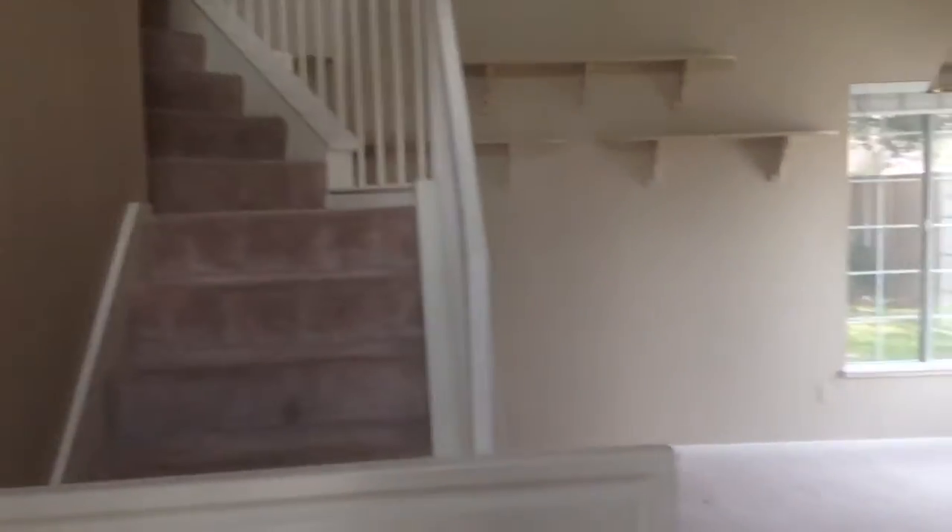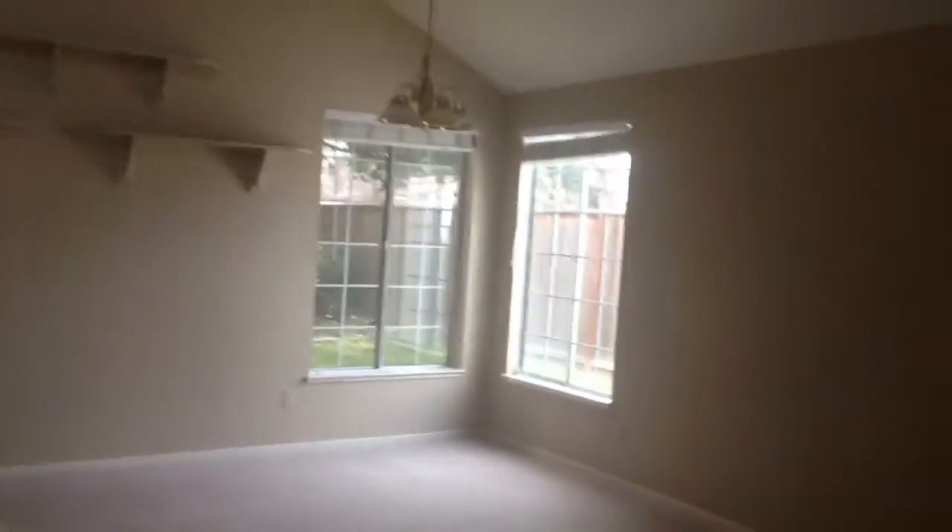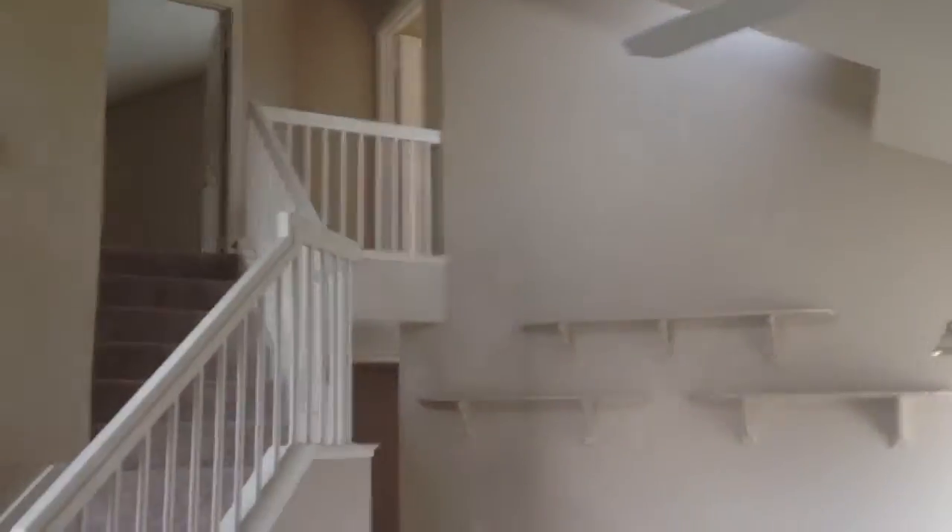This is the front. This would be the dining area, and this would be the formal living room. Carpets are clean. The paint looks good. Vaulted ceilings.